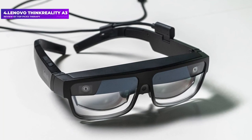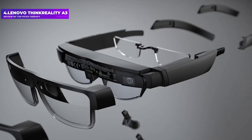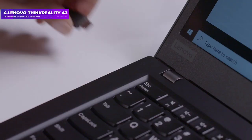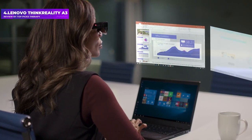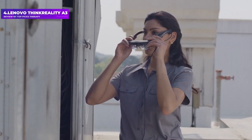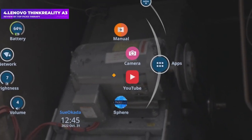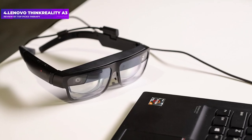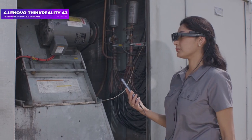Number 4: Lenovo ThinkReality A3. These Lenovo smart specs were unveiled in January 2021 and are made to be worn at work, whether in a lab or a shop. When connected to a Motorola smartphone, the glasses project stereoscopic 1080p resolution displays and can support viewing up to five virtual displays, all powered by Qualcomm's Snapdragon XR1 platform. The frames can be modified for more robust working environments, and it includes an 8-megapixel RGB camera for shooting video.